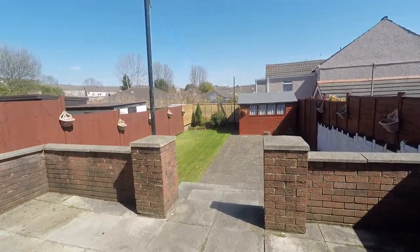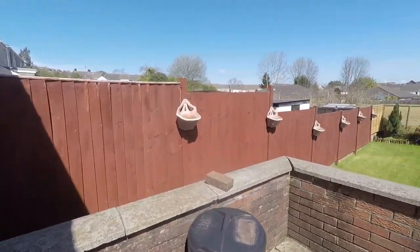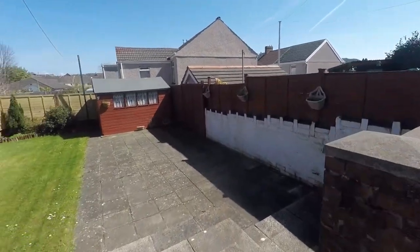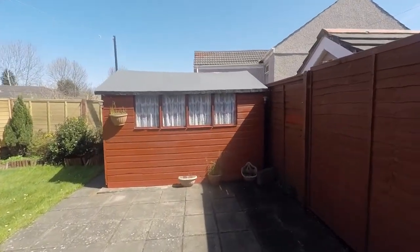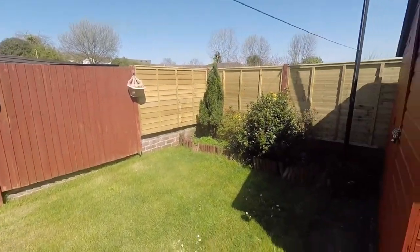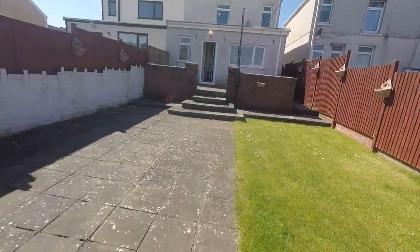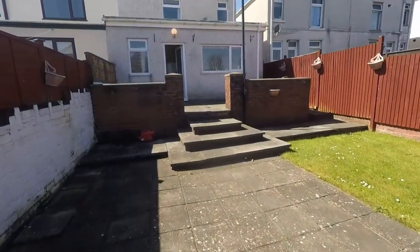Heading outside now into the rear garden, as we step outside we have this patio area — a good sized patio suitable for your garden furniture and seating. The garden is really well maintained and fully enclosed for your privacy and security. There are steps leading down into further patio, a garden shed for storage to the rear, lawn space to the other side, and flower borders at the end. It's a really generous sized garden with plenty of potential and a really usable space.